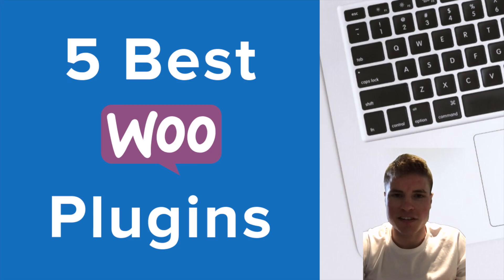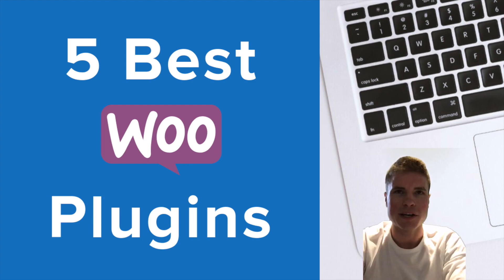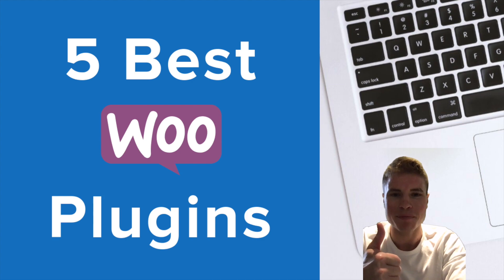To recap, in today's video we learned the best WooCommerce plugins to help grow your WooCommerce store. Let me know down below in the comment section if you try out any of these WooCommerce plugins, and if I missed any of your favorites I'd love to hear your feedback. If you liked this video, make sure to give it a thumbs up and click subscribe — I'll see you next time!